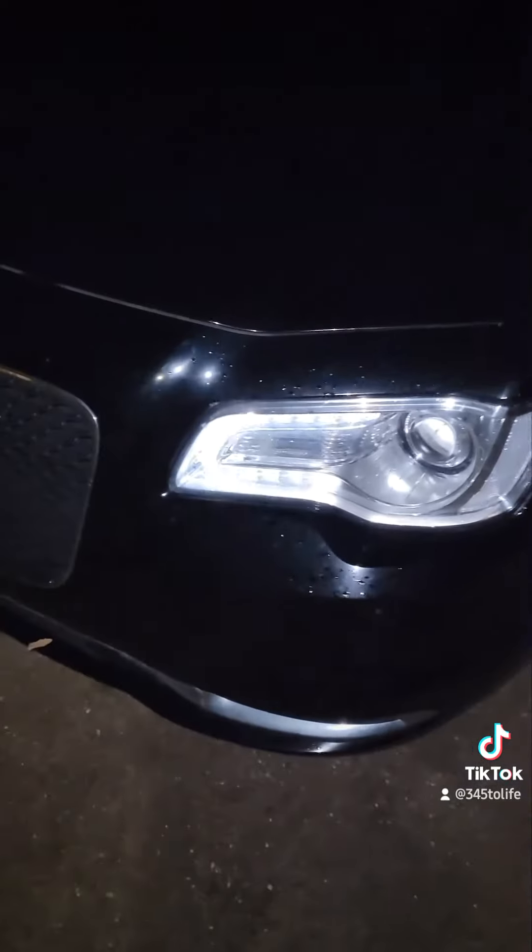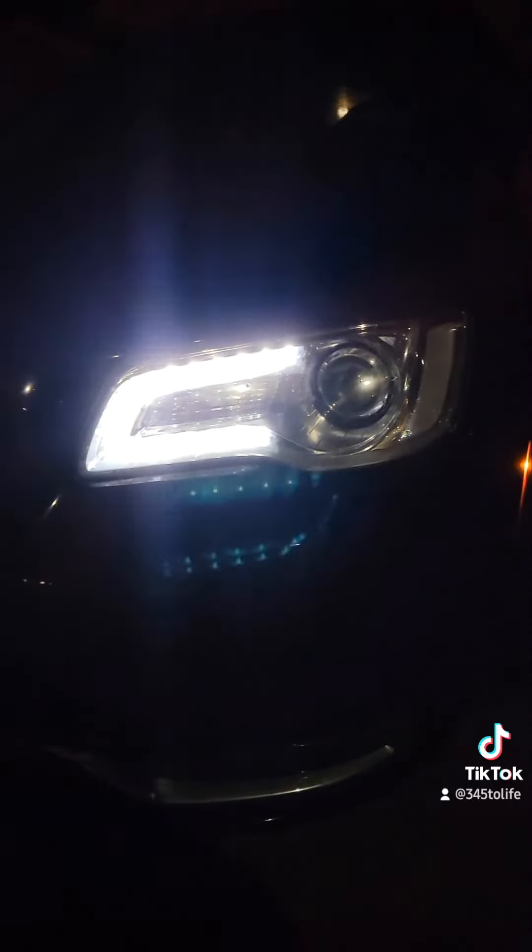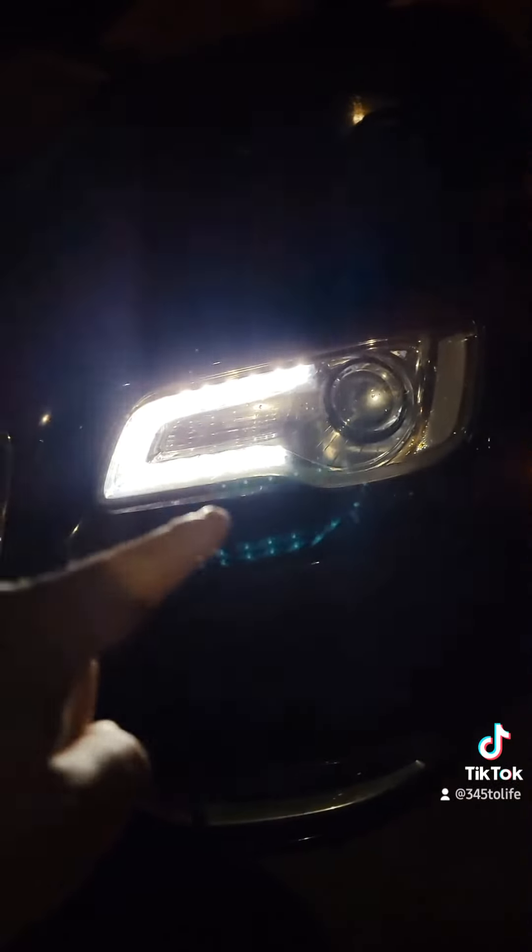Now, we've turned the car on, and if you take a look at this headlight — running light, LED. Gorgeous, right? Gorgeous LED. And now that we've turned the headlights on, what do we have? Gorgeous LED running light...